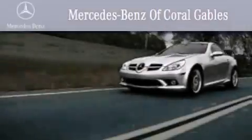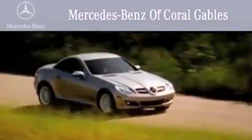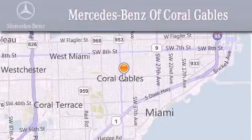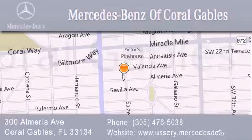We are South Florida's oldest and most prestigious Mercedes-Benz dealer. Winner of nine consecutive Best of the Best awards. Over 50 years of service to our clientele, helping them discover the Mercedes-Benz experience, one customer at a time. We are located at 300 Almeria Avenue in Coral Gables.